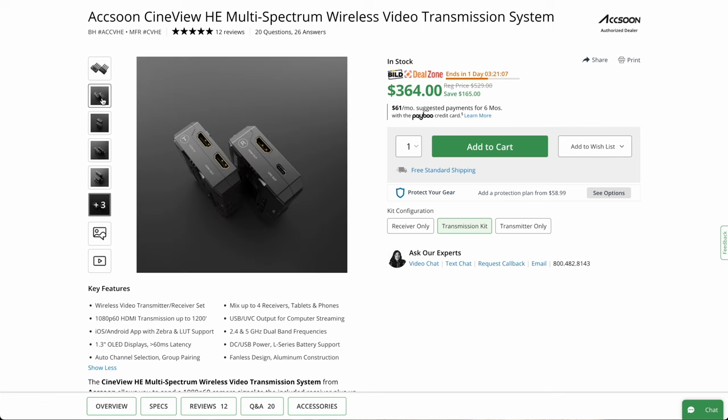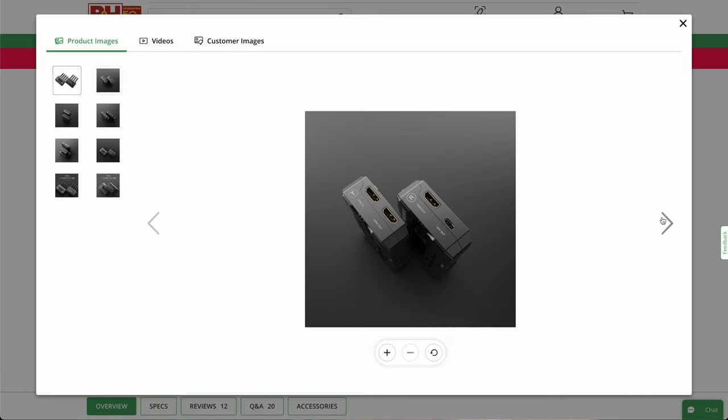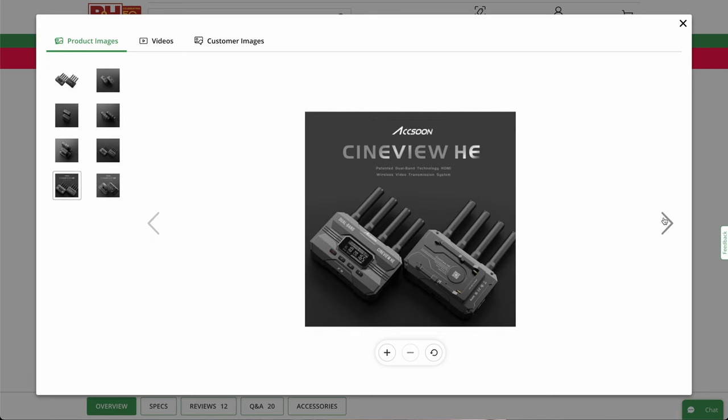Number four on the list is the most expensive item at $364, which is the Axoon CineView HE Multi-Spectrum Wireless Video Transmission System. It's a wireless transmission system that handles 1080p up to 60 frames per second. Based on ratings and from what I've talked to people about, it's something people are very happy using, and it gives you a great option when you want to wirelessly transmit from your camera to somewhere else — even into something like an ATEM Mini. At about $165 off, I think it's a great value.